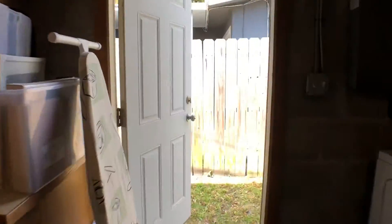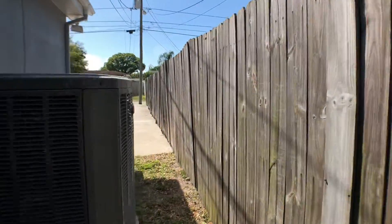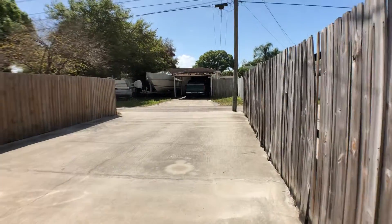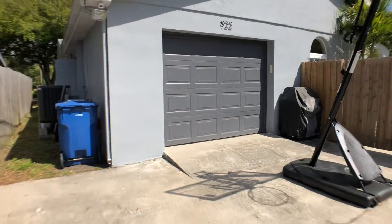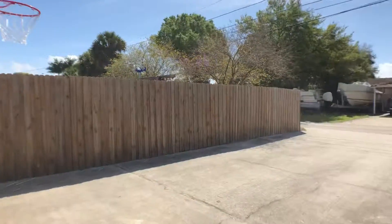This is just the side yard, and here's the back. There's plenty of room to park, and you could always put a gate back here if you wanted extra privacy. That's the approach for the garage, and then there's a gate over to the backyard.